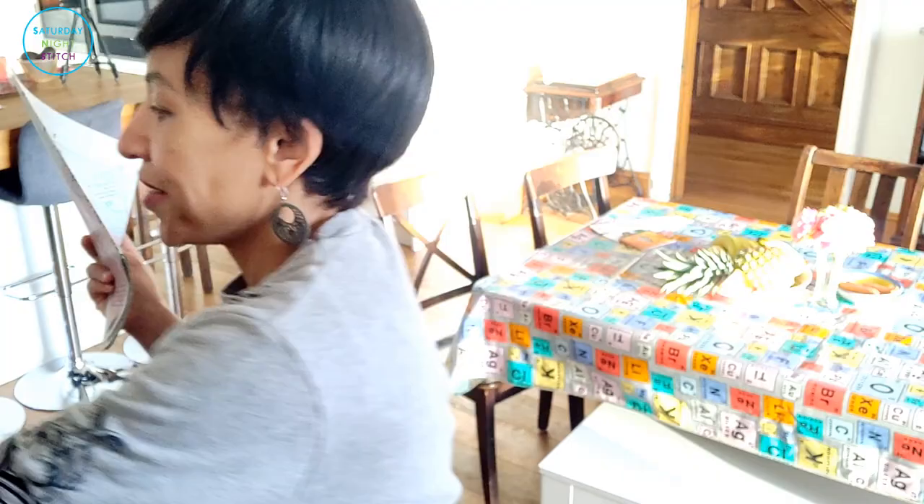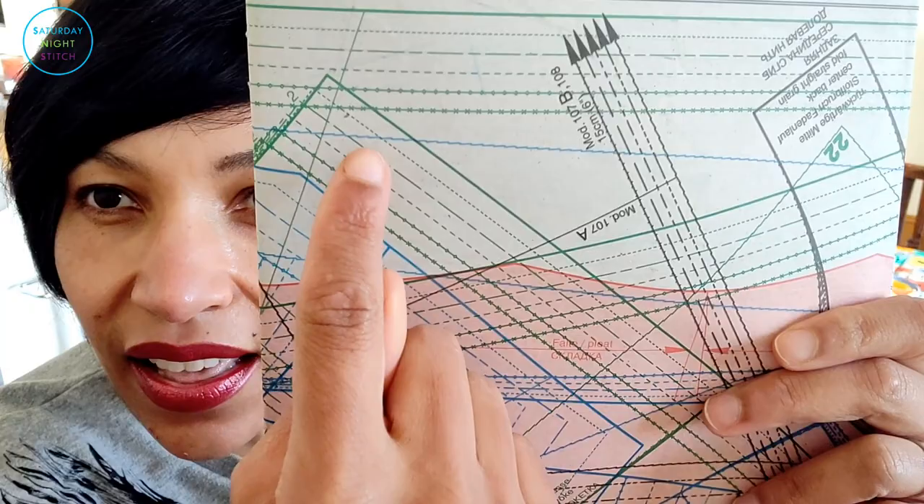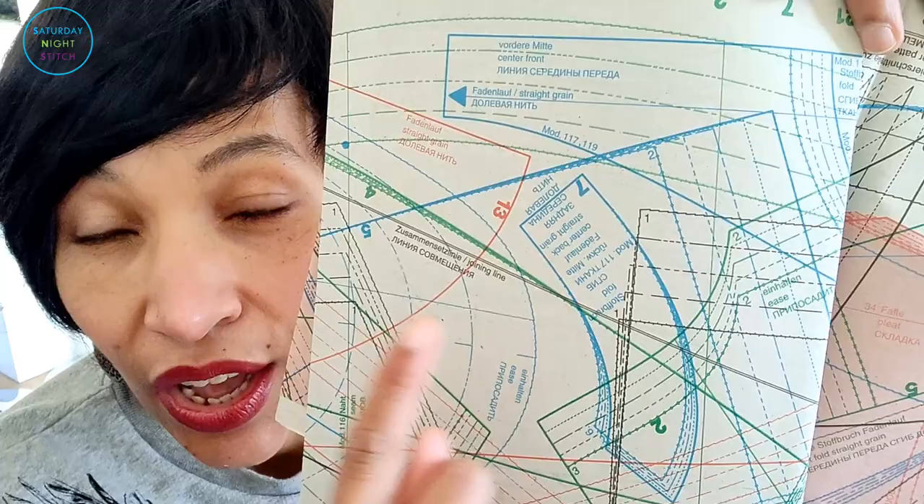I'm going to start with Burda because Burda was the OG for me. This is a sample pattern sheet from Burda — as you can see, we've got green, blue, and red. You've got the different colors and I can see those colors quite easily. With time, tracing with Burda has only gotten easier. The first time I had to do a lot of squinting, but by the second time I was getting the hang of it. One of the main problems I have with Burda is that I don't have enough time to sew the patterns I trace out — tracing is not a problem at all for me.